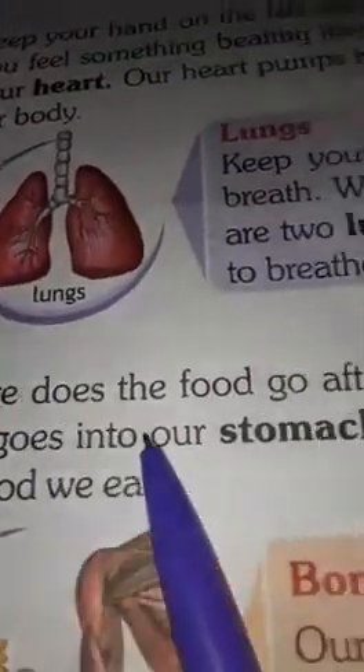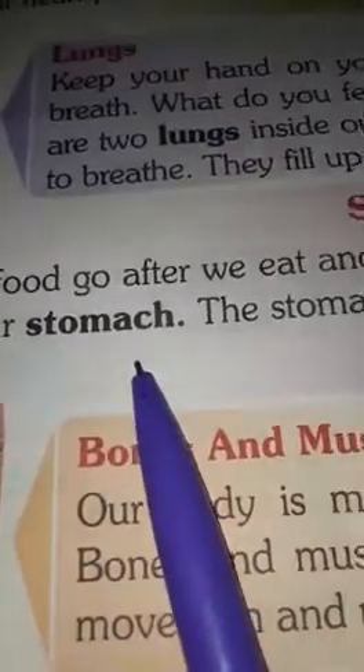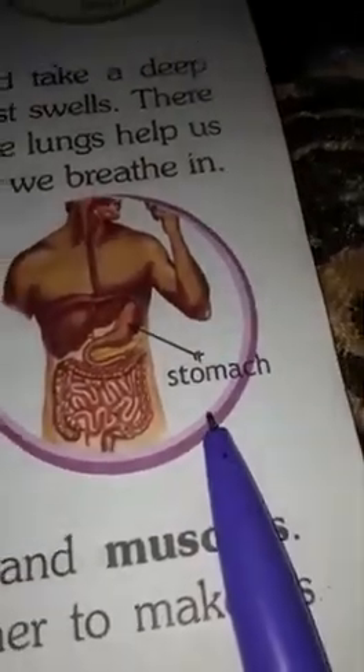Where does food go after we eat and swallow it? It goes into our stomach. The stomach digests the food we eat. This is the picture of stomach.